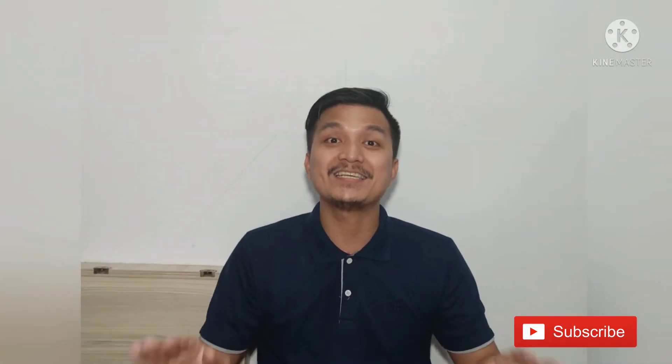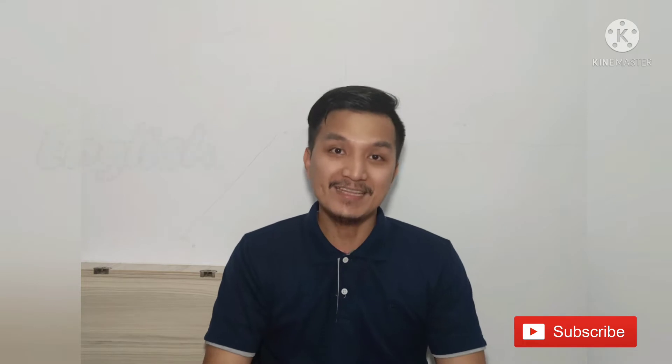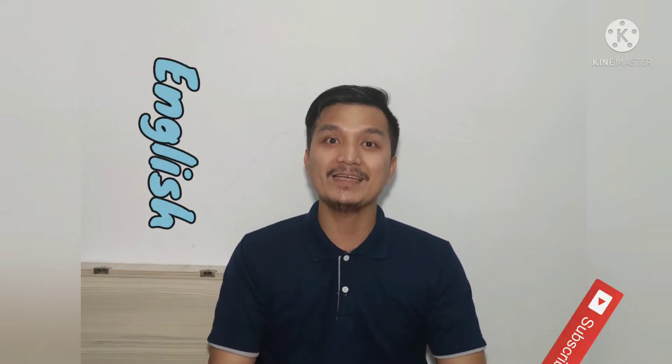Hi! Good morning, students! Teacher Alex is here and today we will be learning English. Our topic for today is all about telling a story. I'm going to tell you a story and it's gonna be exciting and fun! Are you ready? Let's begin!